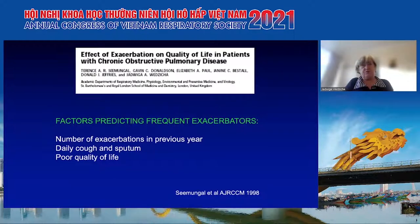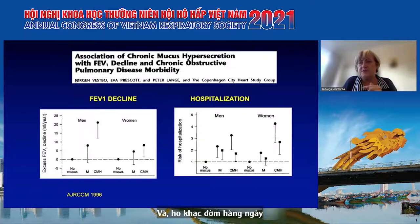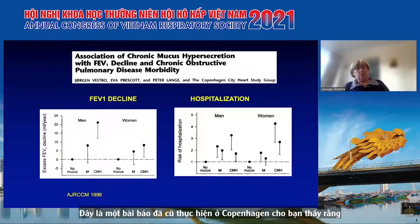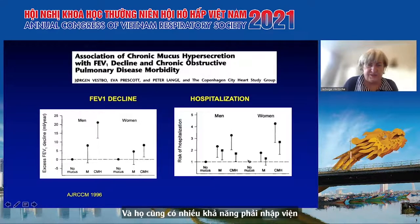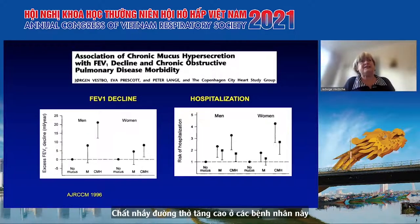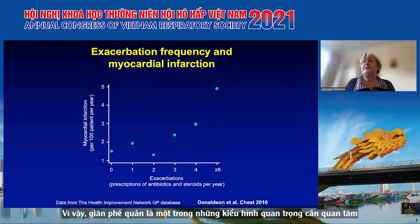This was one of the very first papers we wrote, now 25 years ago. We showed that factors predicting frequent exacerbations, apart from the number of exacerbations in the previous year, included bronchitis - daily cough and sputum - which is very important, particularly in mild and moderate patients. Older data from Copenhagen shows that patients with chronic mucus hypersecretion had excess lung function decline and were more likely to be hospitalized. Airway mucins are elevated in patients with frequent exacerbations, so bronchitis is one of the important phenotypes we need to look out for.